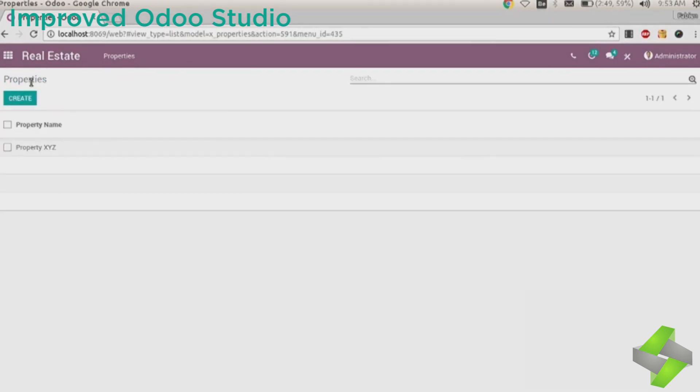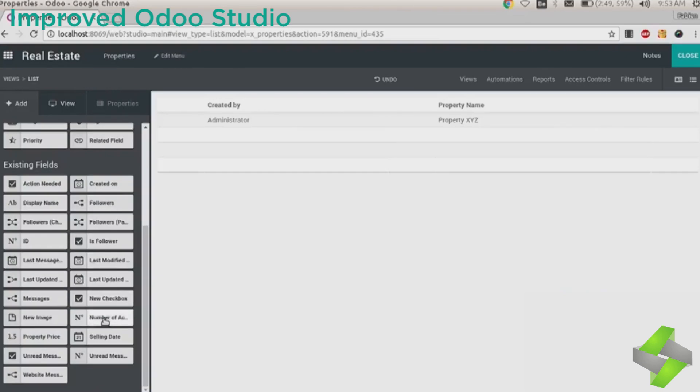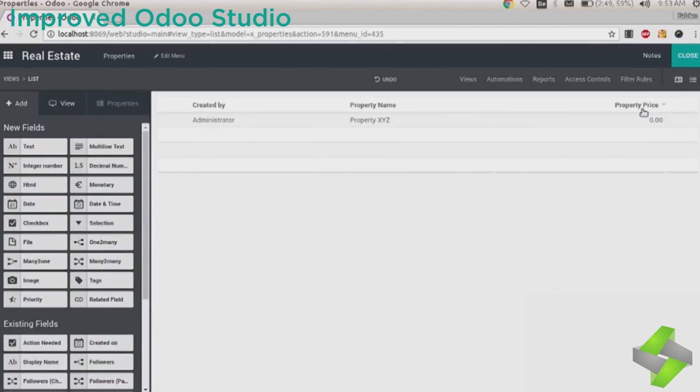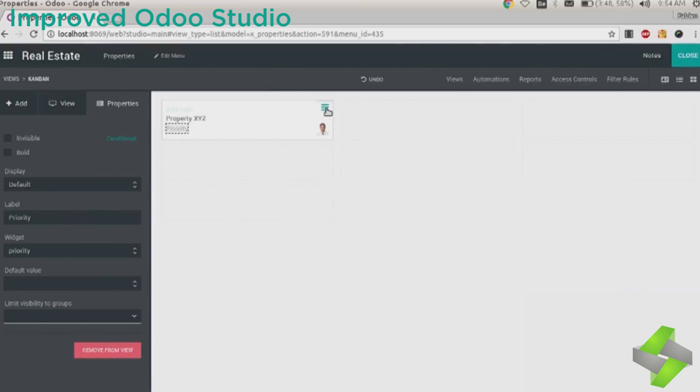Improvements added to Odoo Studio include: 1. Improved Navigation. 2. Drag and Drop Builder. 3. Import-Export. 4. Cleaner Generated View. 5. 1-to-Many Field Editor. 6. Customizable Background. 7. New Domain Selector.